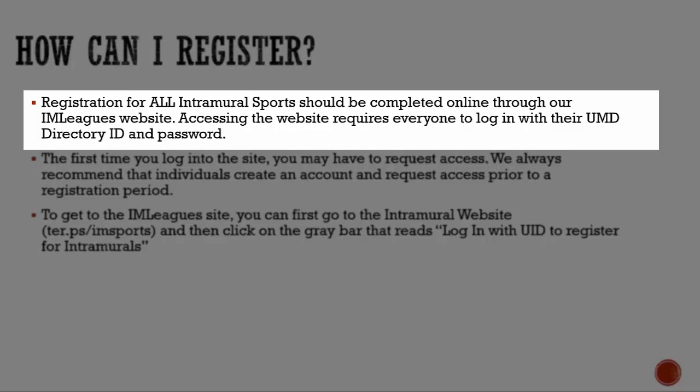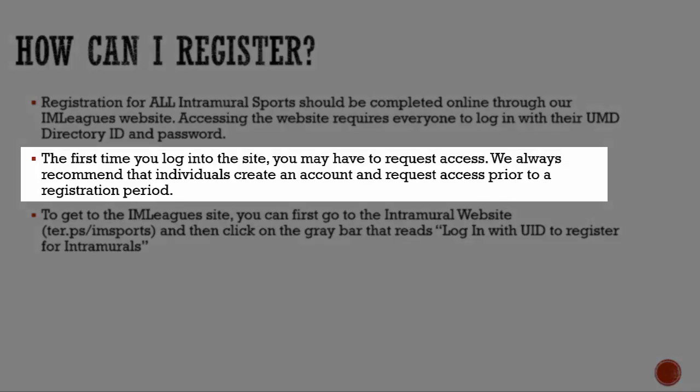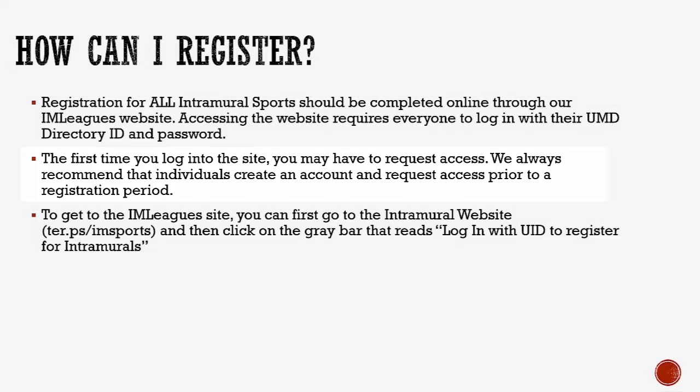Registration for all leagues is done through IAMLeagues. You access that site through our crs.umd.edu page and log on with your UMD directory ID and password. You may have to request access the first time you log into the site. We recommend that you log in early to see if you'll need to request access prior to the registration period, otherwise you might not be able to register on Sundays, as it takes us a business day or more sometimes to grant access.